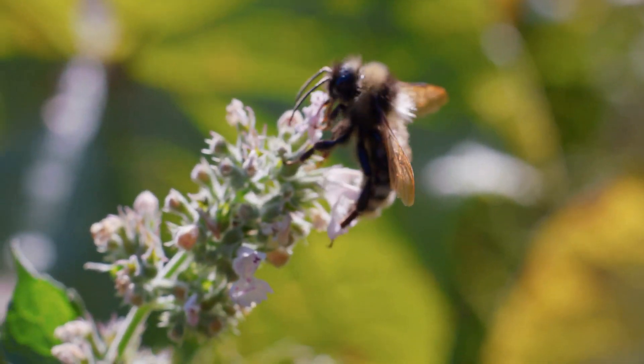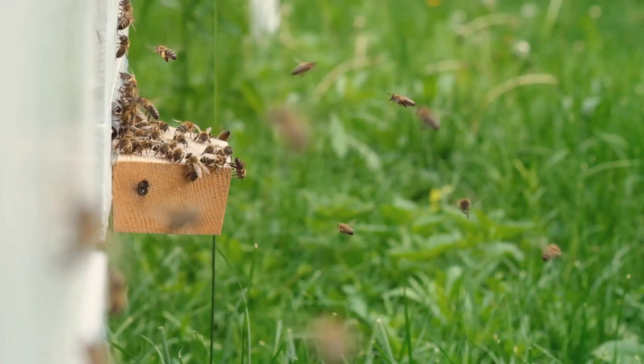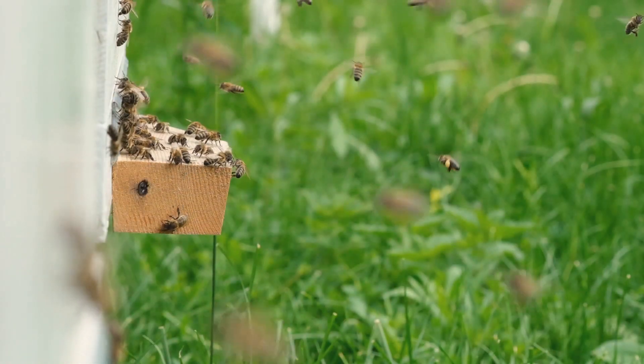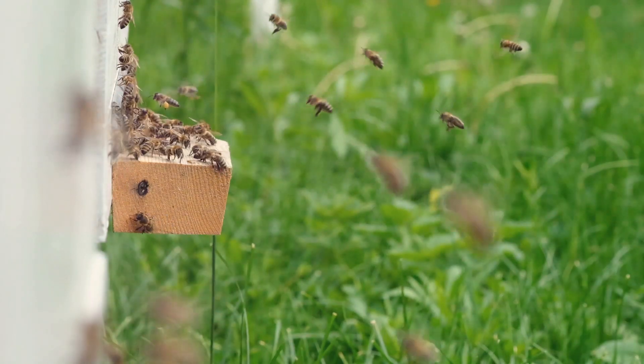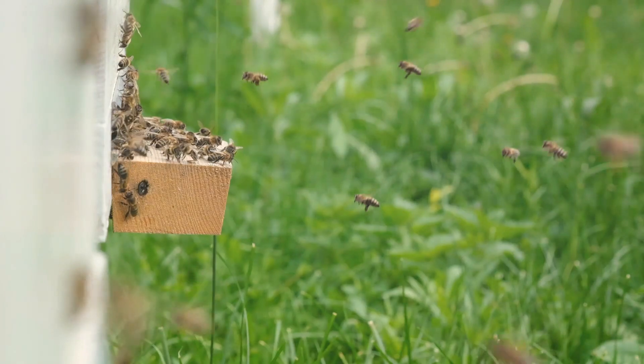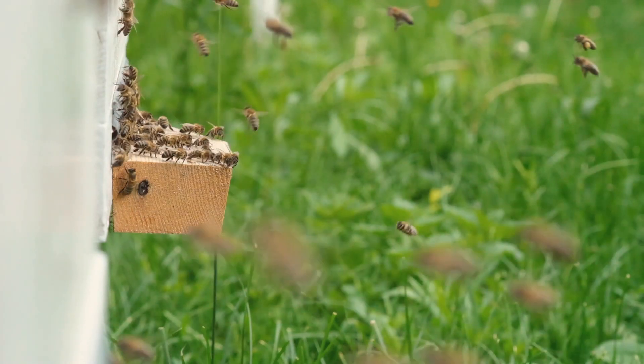This temperature regulation is vital for the survival of the brood and the overall health of the colony. Worker bees are truly remarkable creatures, embodying the essence of teamwork and dedication. Their tireless efforts not only sustain their hive but also contribute to the pollination of countless plants, making them indispensable to our ecosystem.